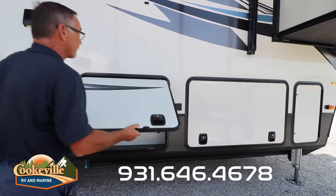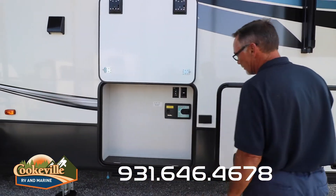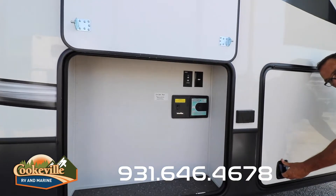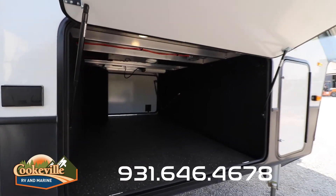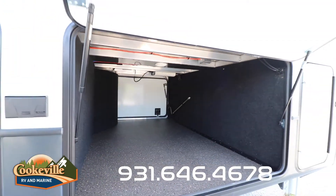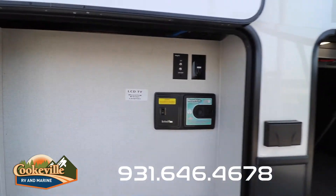In the basement there's a place for an outside entertainment center, outside sweeper hookup — if you want to sweep off your patio rug you can do so from your outside shop-vac hookup.